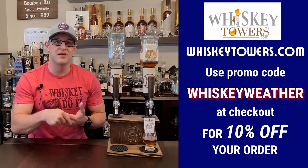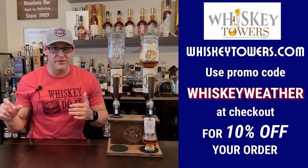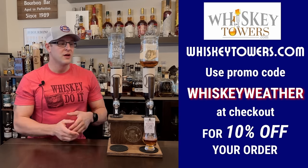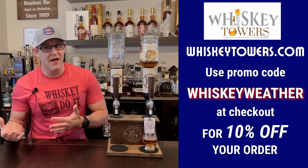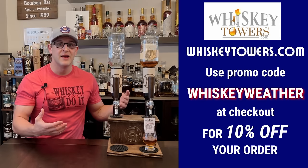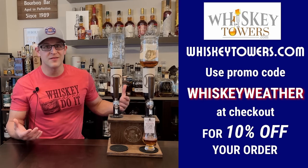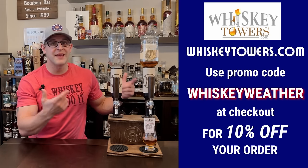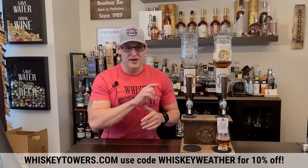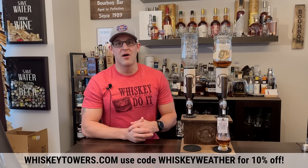The fine folks over at Whiskey Towers are giving all you barrel heads 10% off. Just click that link in the description or head over to whiskeytowers.com and use promo code WHISKEY WEATHER in all caps. Whether you want this for yourself or as a holiday gift for a bourbon lover in your family, head over to whiskeytowers.com and use promo code WHISKEY WEATHER for 10% off your order.